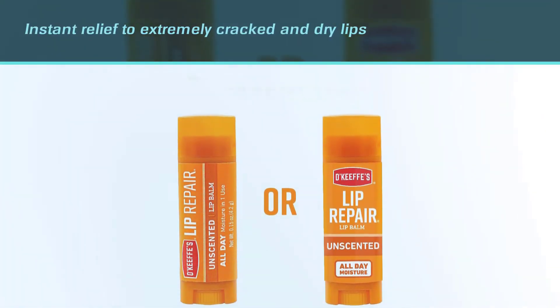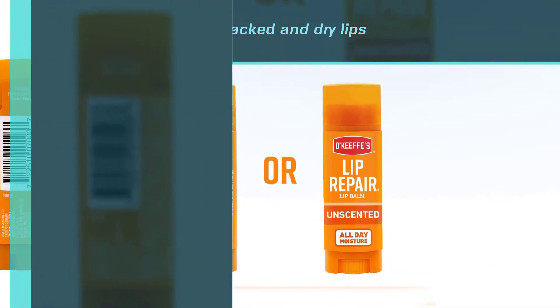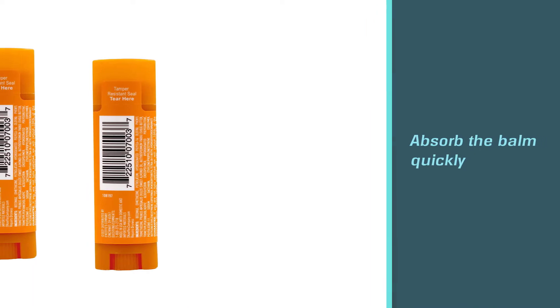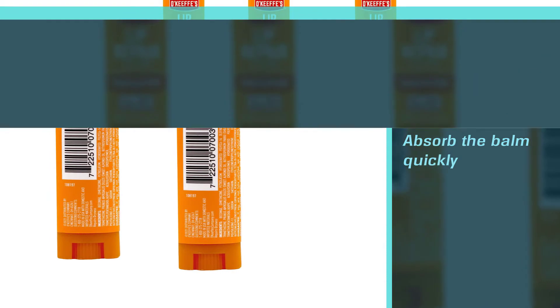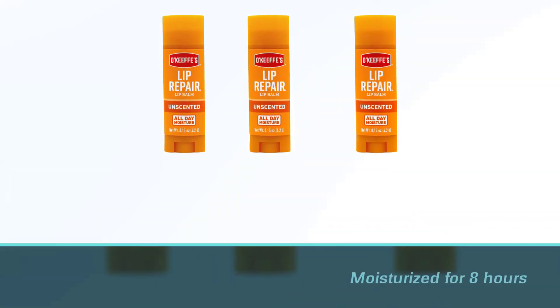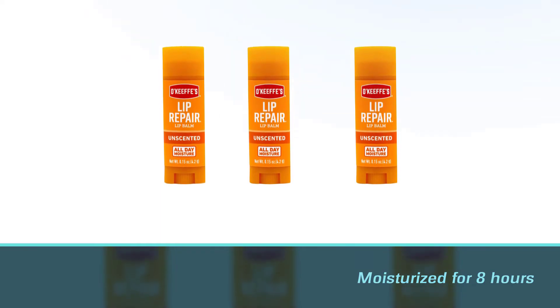The lips stay moisturized for eight hours since application, and when used on a daily basis, this clinically approved lip balm keeps working even when you are eating and drinking. It comes in two varieties: cooling relief and original.